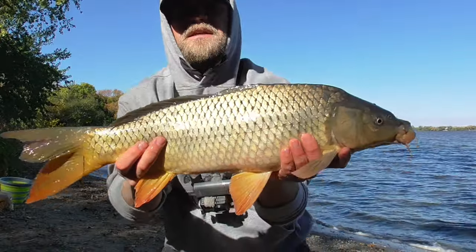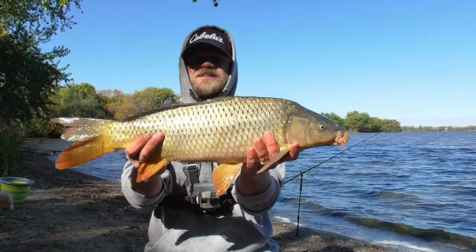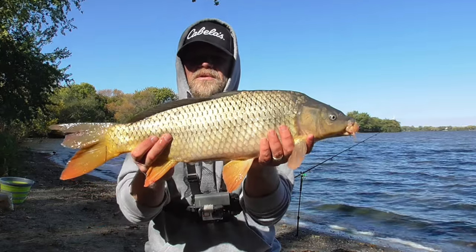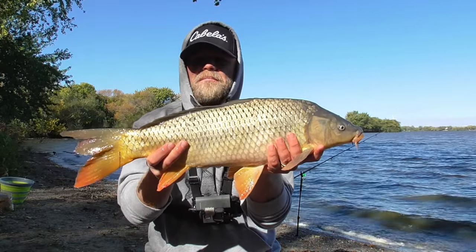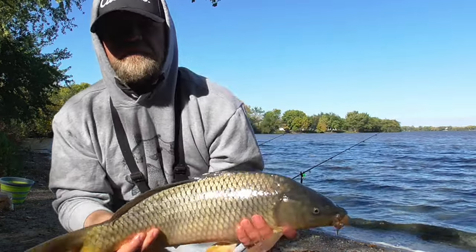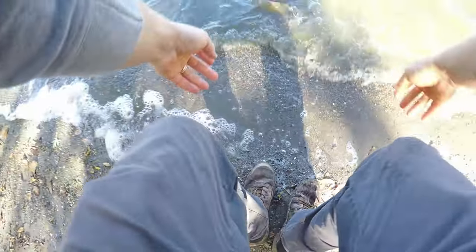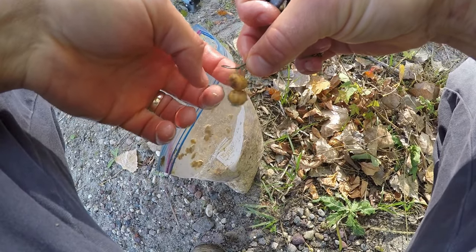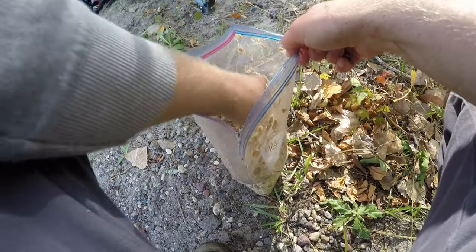What a nice surprise to start off with — and not a tiny dink either. I'd guess this is a seven or eight pound fish. I figured I was going to have to wait until past noon for things to warm up enough for a bite to start. Back in the water. I'll check that hook — still good — just going to throw on some more pack bait and put it right back out in that same spot.